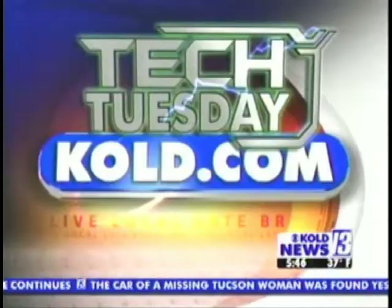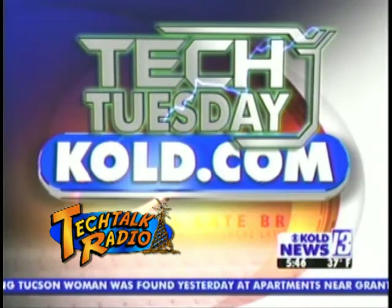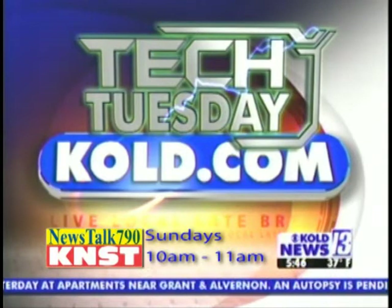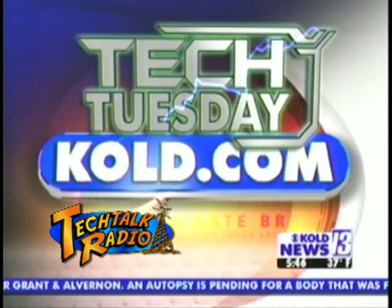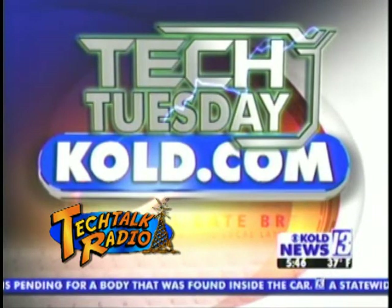Andy's show is Sundays on KNST. He also has a great website — we have it linked up to KOLD.com. Just scroll down to this morning's box and click on Tech Tuesday. You'll also find Andy's article there with all of today's information and more.